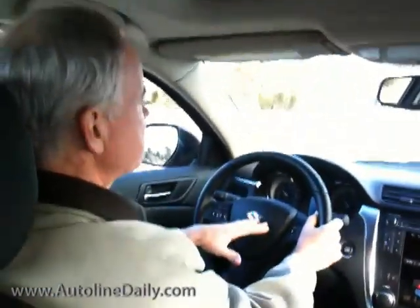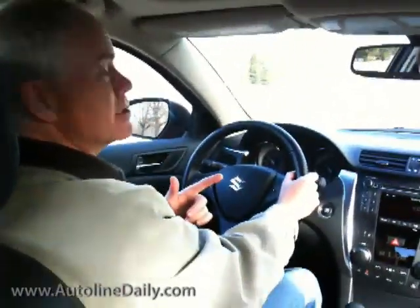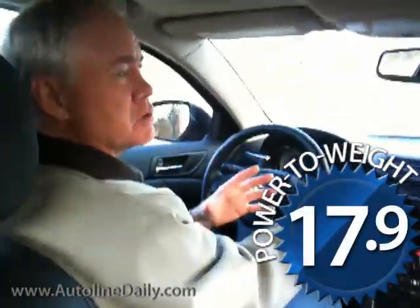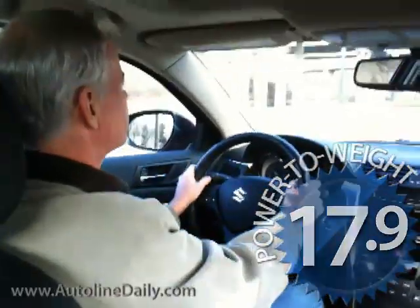With this combination, this car happens to be rated at 22 miles city, 29 highway — not all that great fuel economy. A key reason is that this is 17.9, almost 18 pounds per horsepower, a little bit above average where most cars are. Not that bad, but a little bit above average.